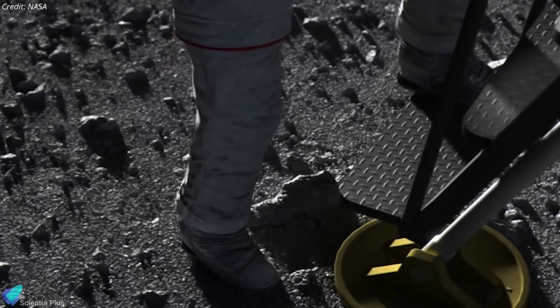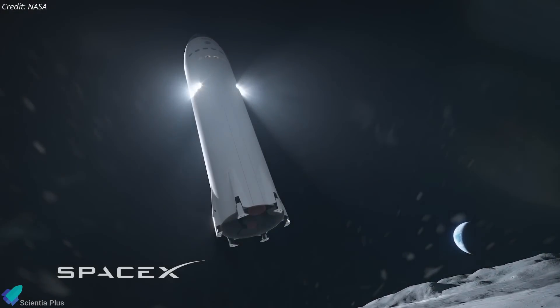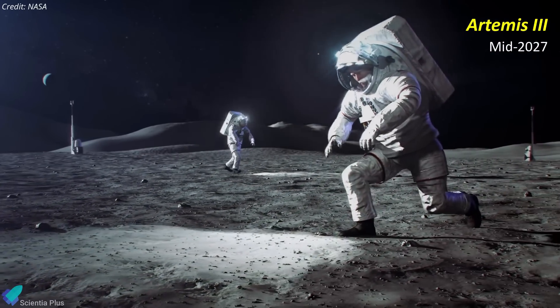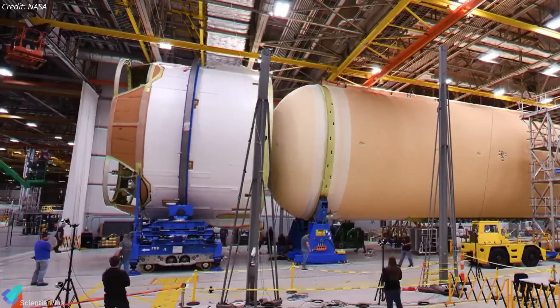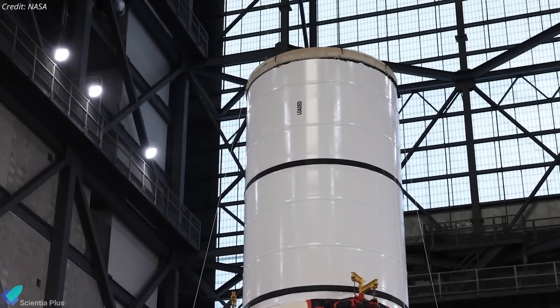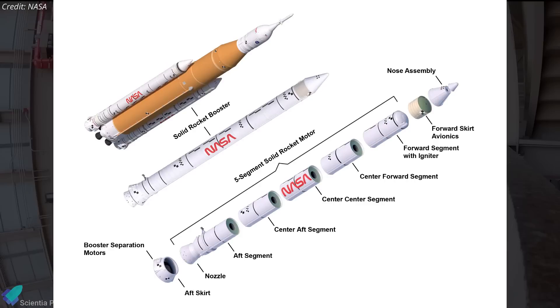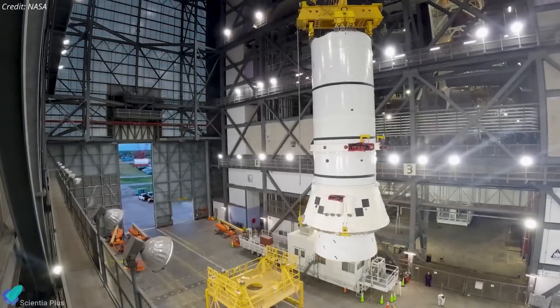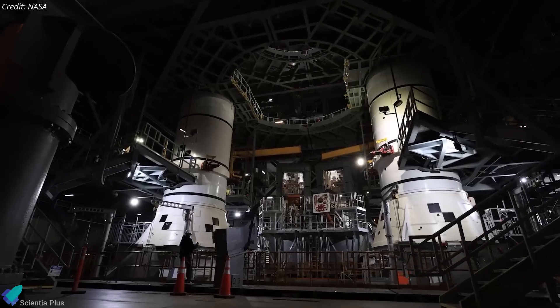As a result of the Artemis 2 delay, the Artemis 3 mission — planned to land astronauts on the Moon using the Starship Human Landing System — has also been pushed back. Initially set for September 2026, it is now targeted for mid-2027. Meanwhile, preparations for Artemis 2 are advancing steadily. NASA has begun stacking the solid rocket boosters for the Artemis 2 SLS rocket at Kennedy Space Center. Each SRB stands 54 meters tall and consists of five segments. Currently, one segment from each booster has been placed on the mobile launcher, with four more segments remaining to be added.